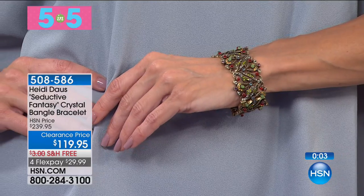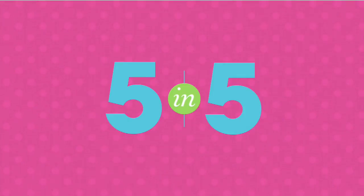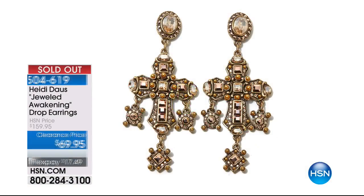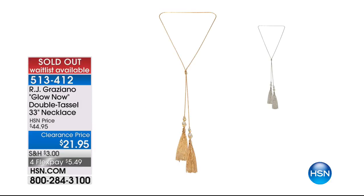Quick updates — as everything is being displayed for the first time ever at these new low prices, the Awakening Drop Earrings are gone. Also gone from our five in five, the tassel necklace. Congratulations — you already picked up on that tassel necklace.